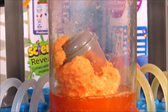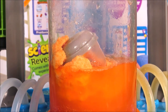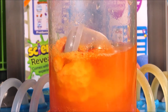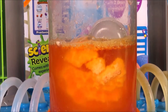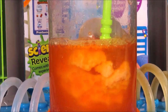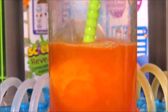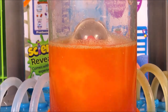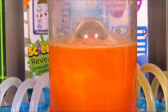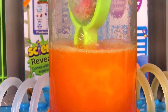Here we go — time for a little stir, I think. And our Beaker Creature is floating on the surface. Let's take a look!